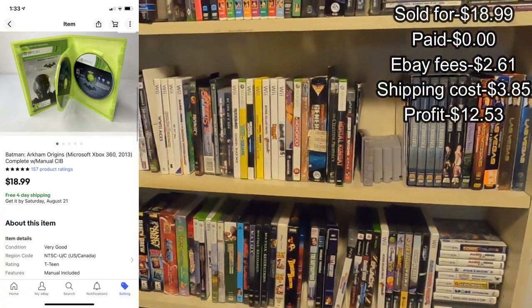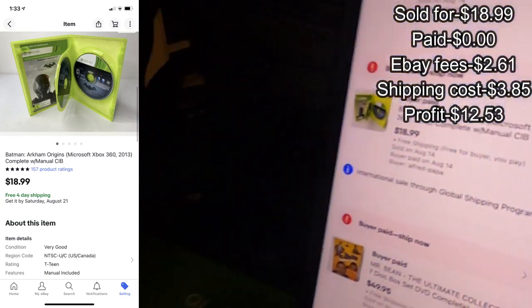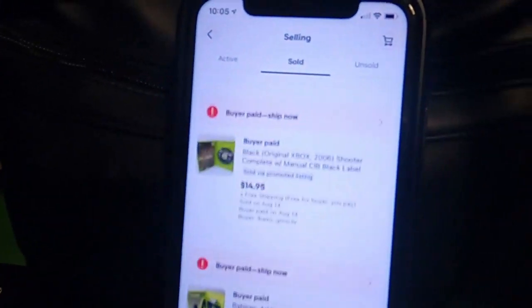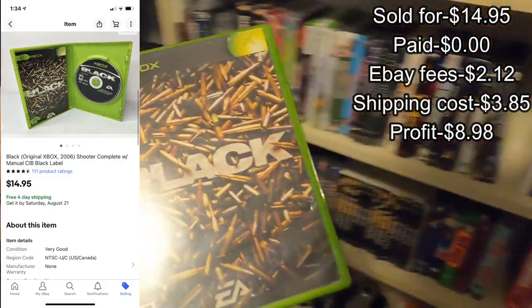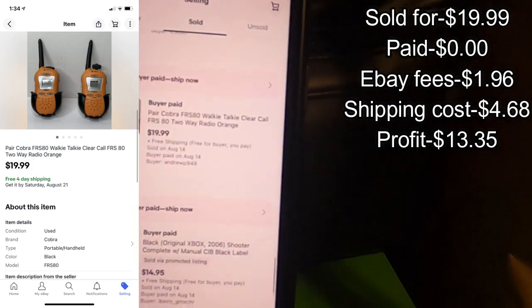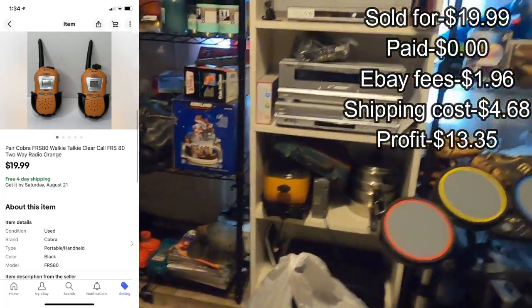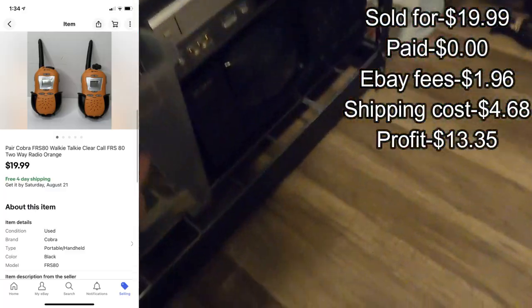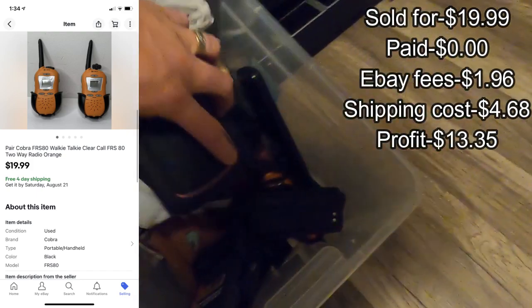Next up, Batman for Xbox 360 at $18.99 — let me find that, probably should be a little more organized. Yep, that's it. Next up, Black for the original Xbox — there it is right there. Also a pair of Cobra walkie-talkies that came out of a bulk buy, so those were zero dollars cost. There's one and there's the other.